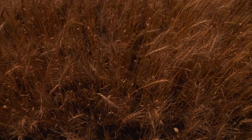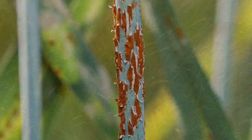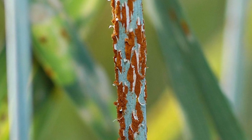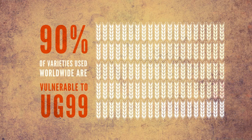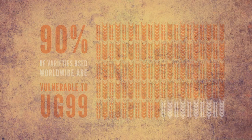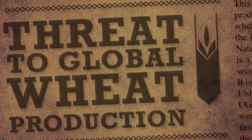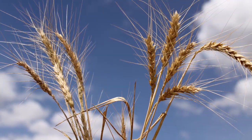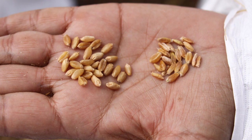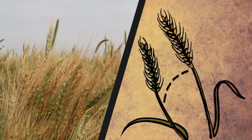This resistance, combined with a time of slow evolution in stem rust, allowed plant breeders to focus on other problems — until 1999, when a new race of stem rust surfaced. This race, discovered in Uganda, is called UG99. 90% of varieties used worldwide are vulnerable to UG99. Today, UG99 has mutated several times and is an even greater threat to global wheat production. Two of the most important genes contributing to rust resistance are vulnerable to these new races of stem rust. But breeders are confident that they can use genetic variation to develop new varieties that will resist the deadly new strains of stem rust.